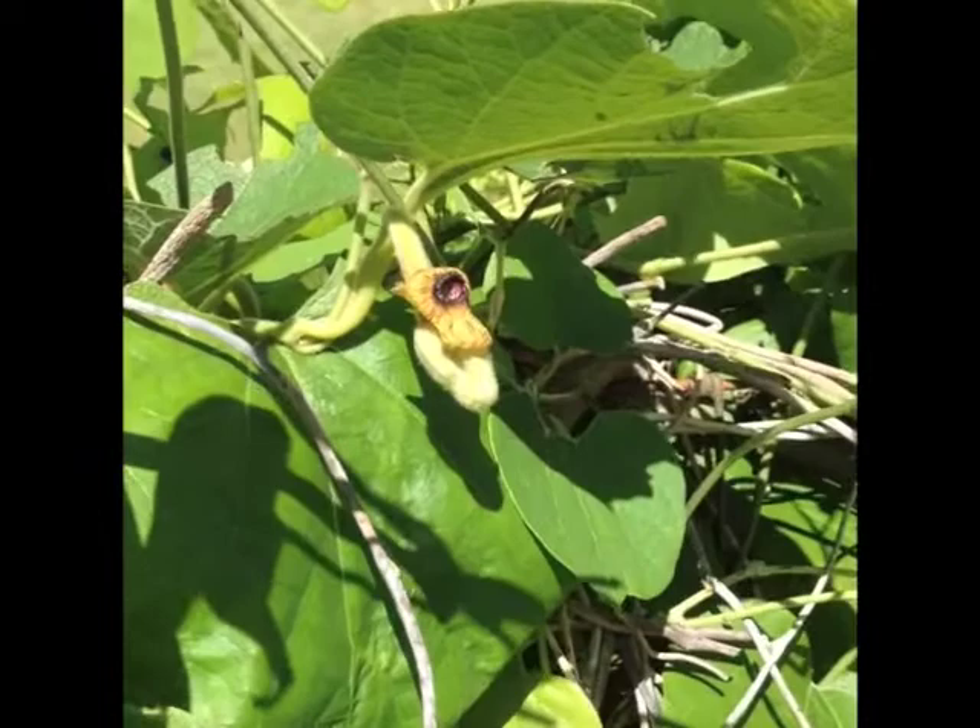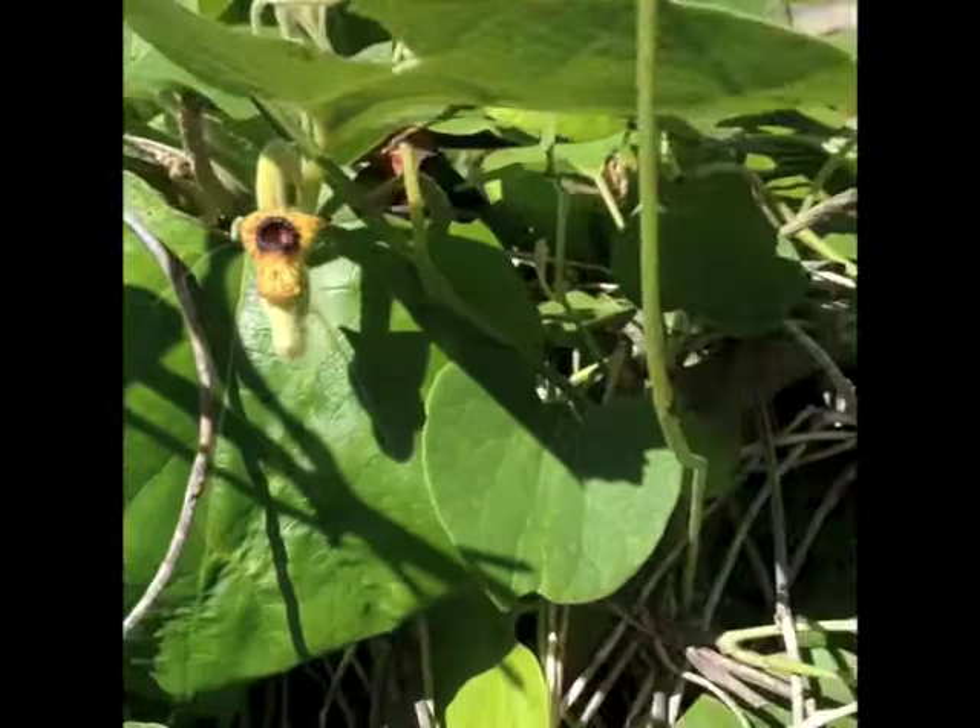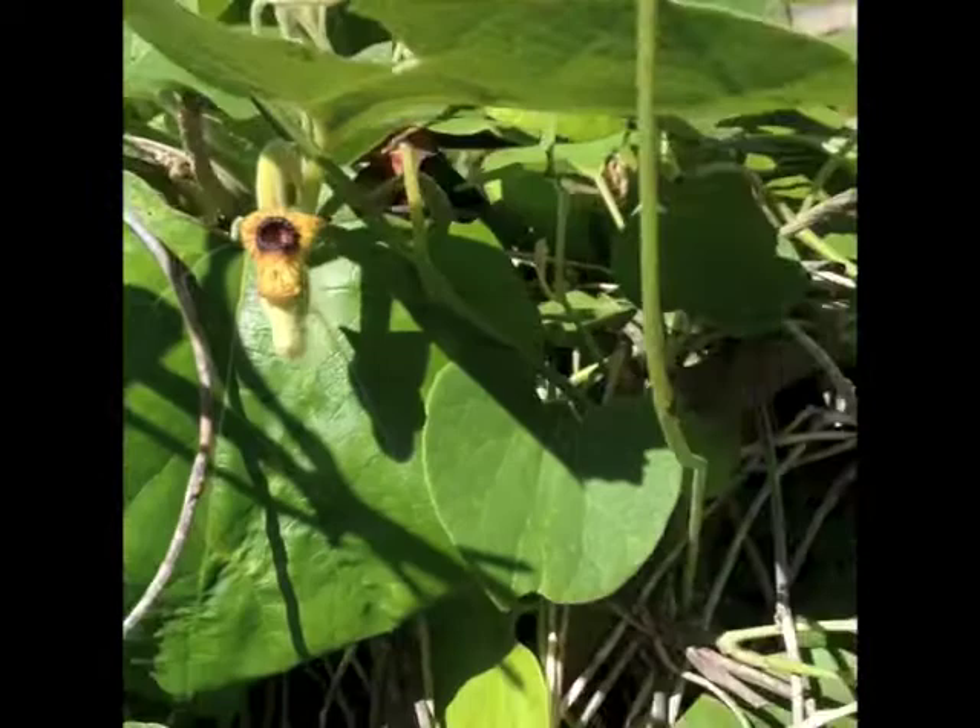And flowers that look like a Sherlock Holmes pipe. This plant was specifically planted for the life cycle of the giant pipevine swallowtail butterfly.